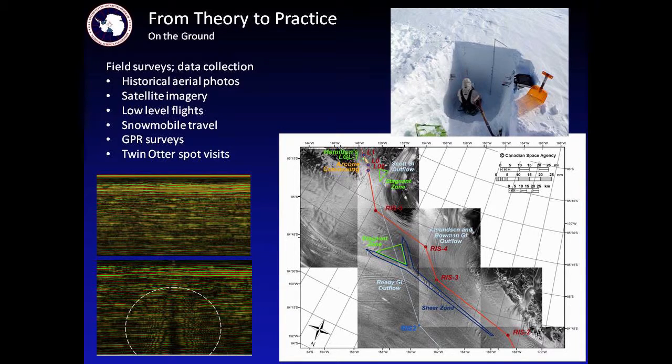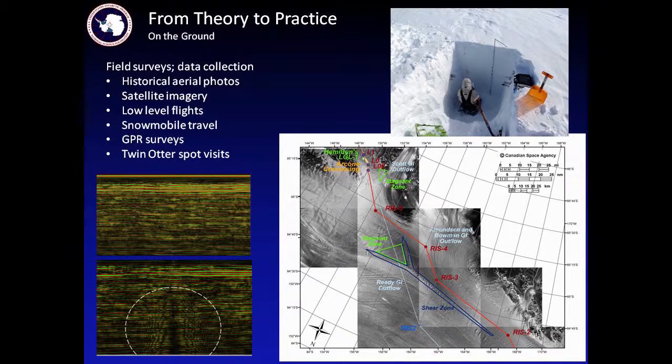We also looked at air photos and satellite imagery — in particular, we were concerned about crevassing. We established that ground-penetrating radar is a wonderful tool for finding buried crevasses. Open crevasses are not a problem — you can see them. But ones that get bridged over by blowing snow are like death traps. Ground-penetrating radar is a wonderful tool for detecting not just uniform stratigraphy in the snow but places where there's a void. We can tell — whether the radar is flown by helicopter, small aircraft, or dragged on the ground — where these crevasses are.